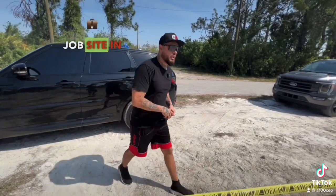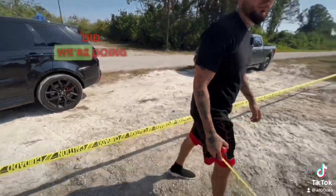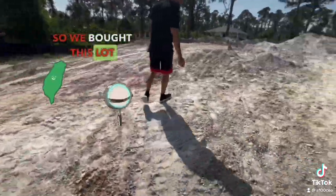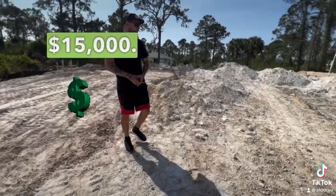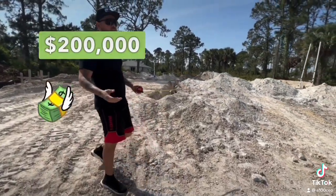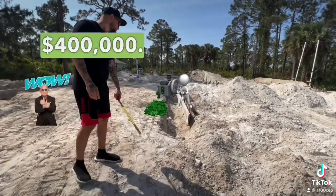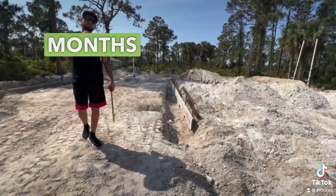We just got here to a job site in Lehigh. We're going to look at what the plumber did — we were doing the underground so we could pass the inspection. We bought this lot for $15,000, we're going to spend about $200,000 in construction, then flip this property for $400,000. It's going to take about six months to do it.